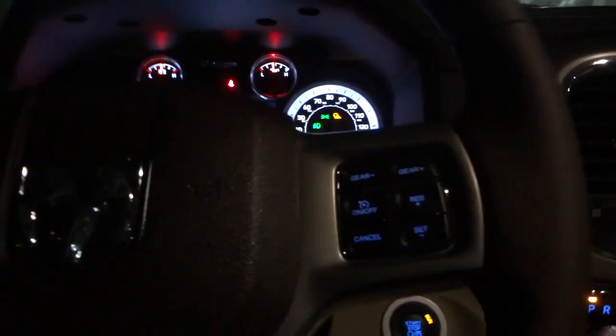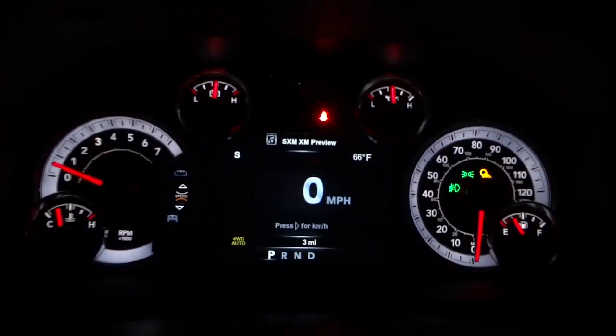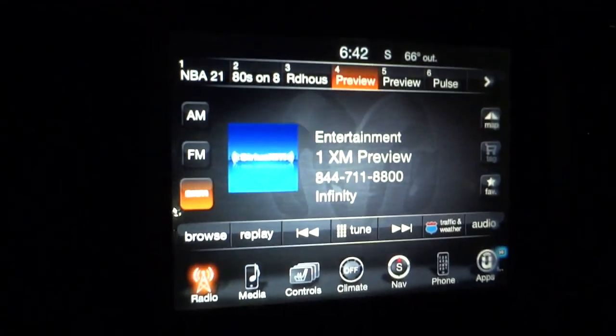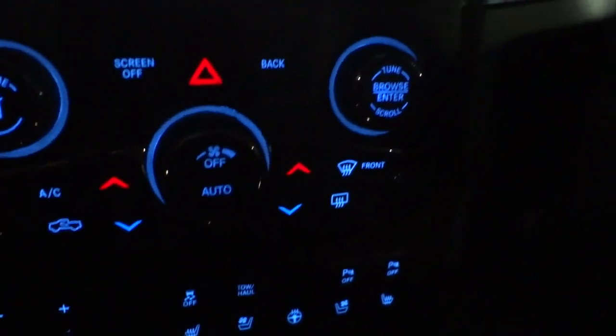I'll hop in and shut the door — the interior lights fade out. Now you're left with the illuminated buttons and dash lights. I have everything turned up really bright so you can see it: the gauges, the buttons on both sides of the steering wheel are illuminated, the infotainment system is very bright. All these buttons are easy to find and easy to see.